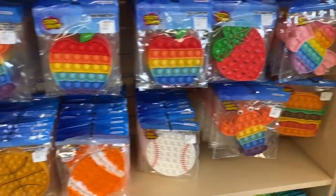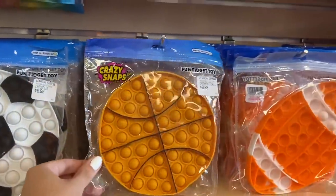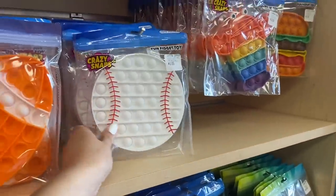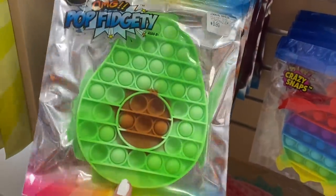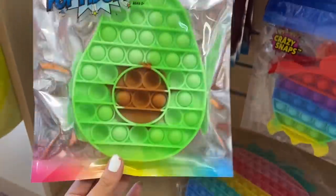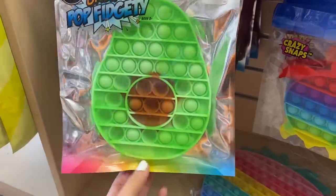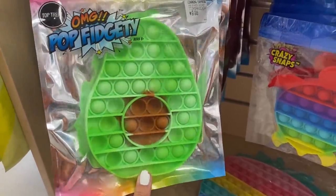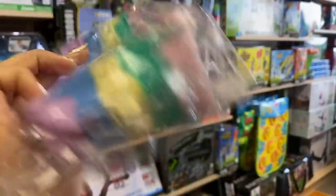Here's their pop it section — it looks like they have some new ones. Before they only had the soccer ball, but now they also have a basketball, a football, and a baseball — really cool. Oh wait, look how cute this avocado is! I've never seen this color green before on a pop it, it's so pretty. I wish I could make this into a Halloween fidget — like how can avocados be related to Halloween? Because I need an excuse to buy this.